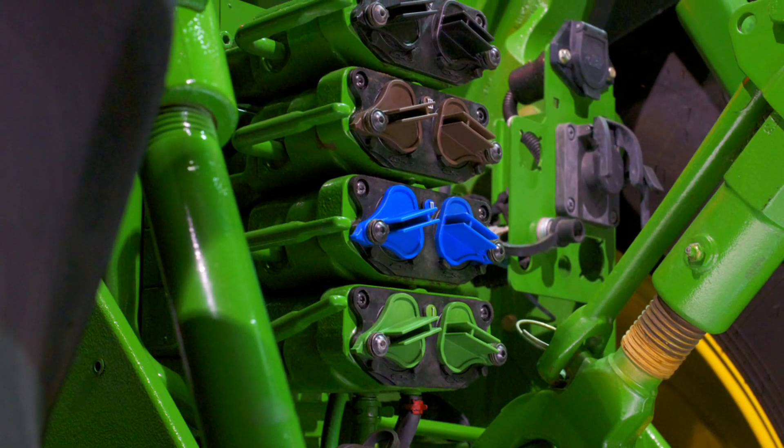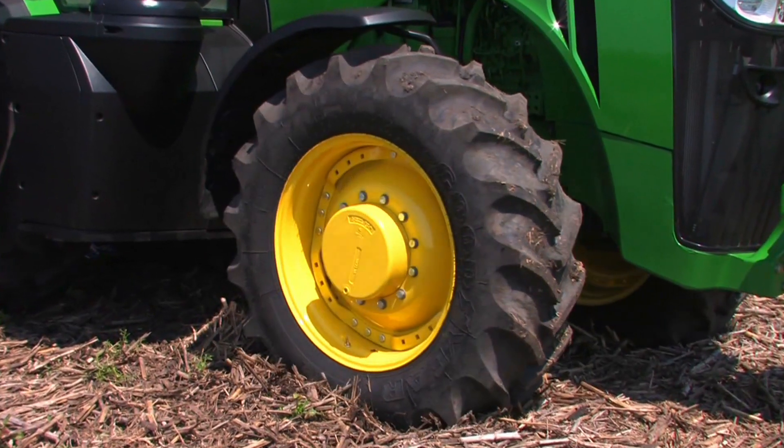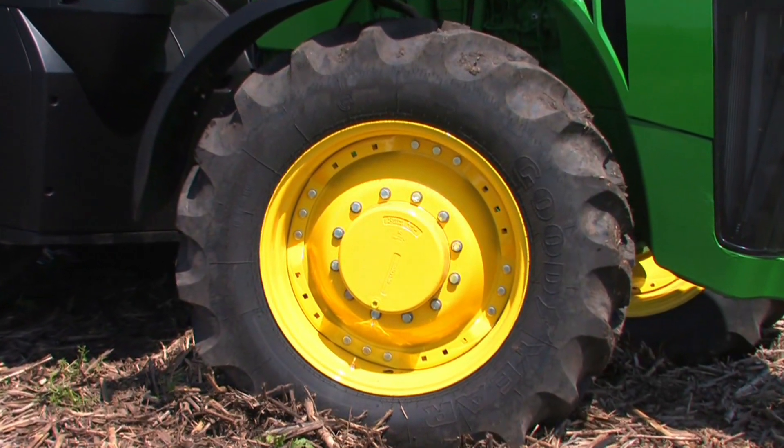New high-flow hydraulics make it easier to achieve higher levels of productivity. Plus, the new 8R has increased steering capacity.